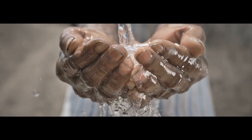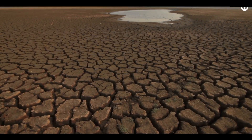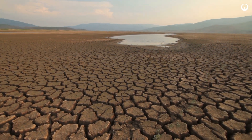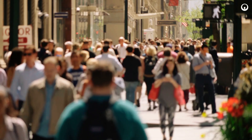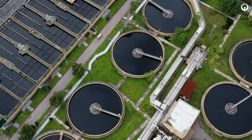Ensuring access to clean water is essential for a healthy society. Yet water resources are under increasing strain. Growing water scarcity, extreme weather, pollution, rising energy costs, and population growth are accelerating the need to upgrade aging treatment infrastructure and introduce system resiliency.